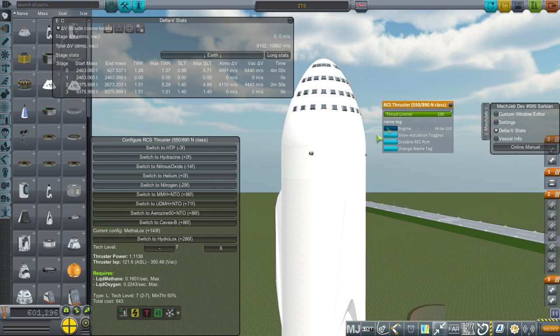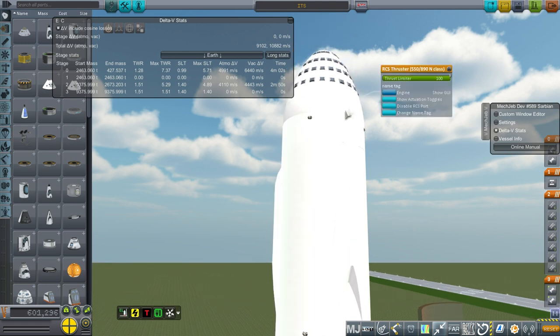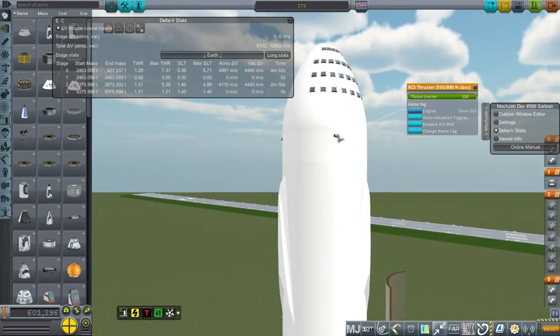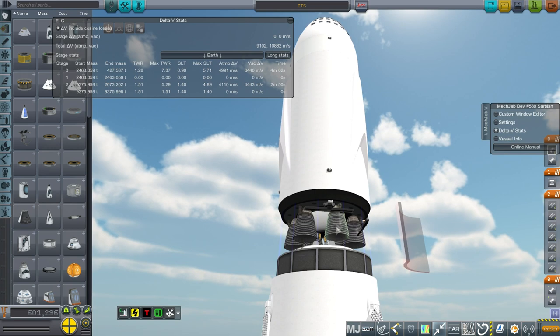I've added configurations to RCS thrusters that use methane and oxygen, because in the presentation we found out that the thrusters will use methane and oxygen instead of having some other fuel - to simplify matters. I might want to make those RCS thrusters a little bit heavier to compensate for the fact that they're probably going to be heavier than normal RCS thrusters. They have a modest 1.11 kilonewtons of thrust for a vehicle this size, and I've given them 350 vacuum ISP.